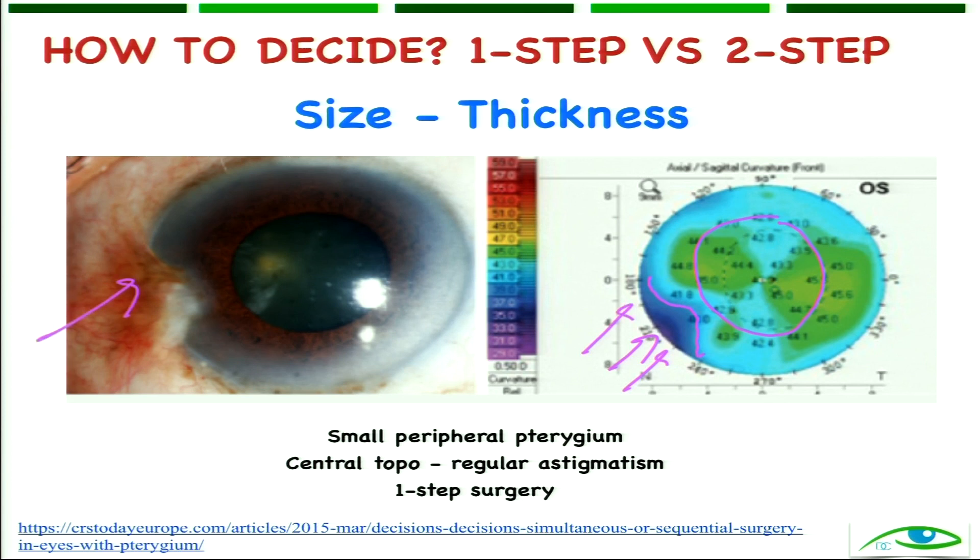The pterygium is coming onto the cornea and affecting the topography, but it is still not affecting the central 3 to 4 millimeters of the optical zone. So you can still go ahead with a one-step surgery. This is to crudely say that.